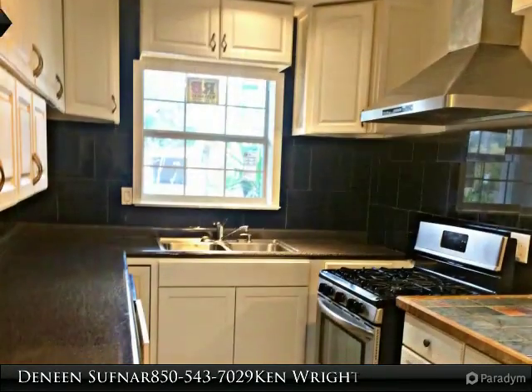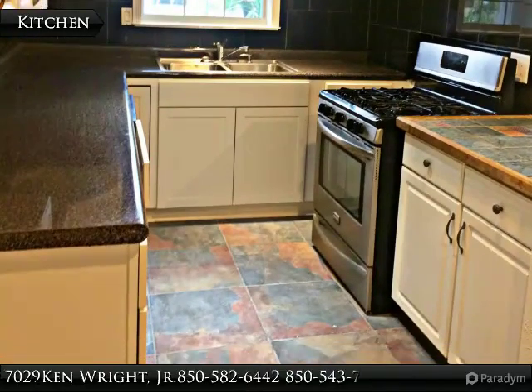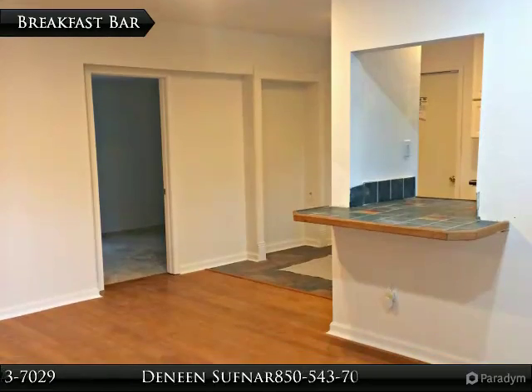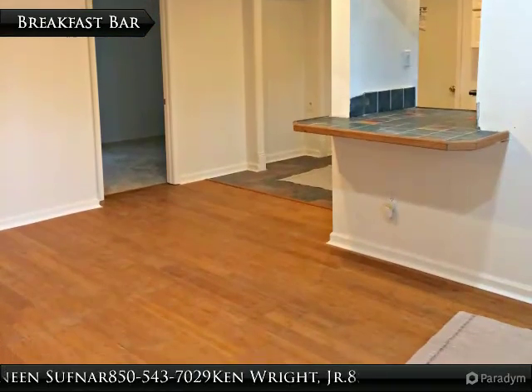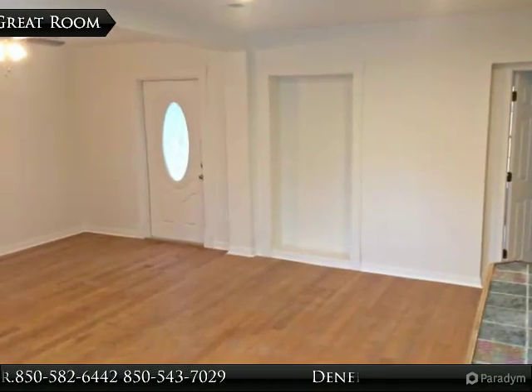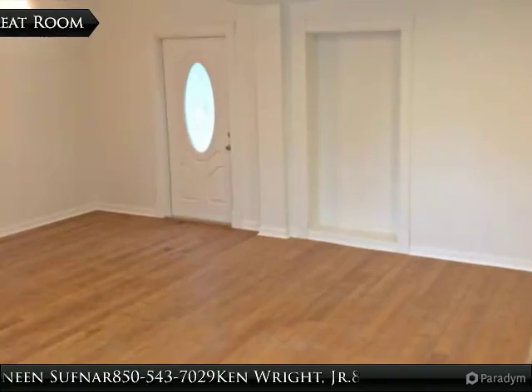Fully renovated three-bedroom home featuring a brand-new roof, new insulation, alarm system, beautiful laminate and tile flooring, and no popcorn ceilings. Stucco exterior, fully fenced backyard, plus new sod and landscaping. Kitchen upgraded with cabinets, counters, and stainless steel appliances.